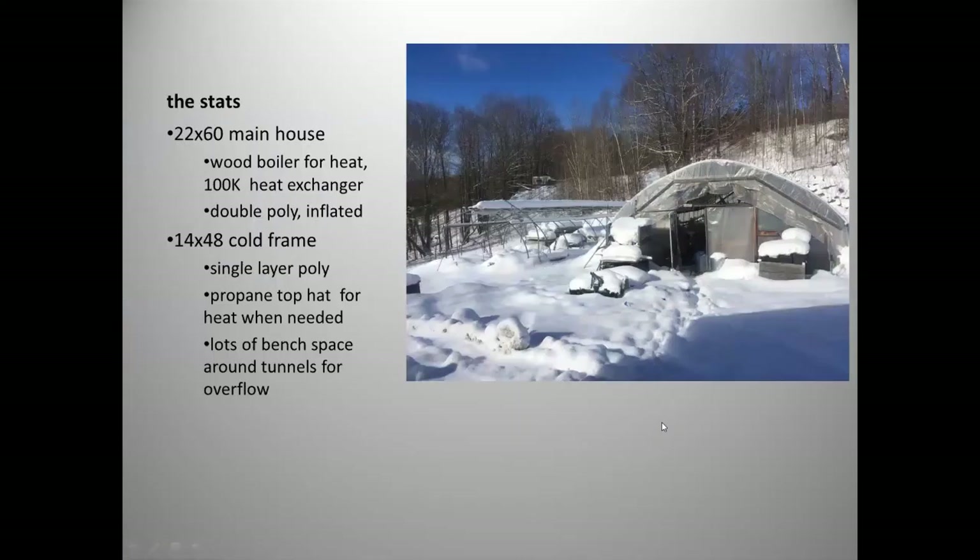All plants go through two greenhouses: a 22 by 60 foot main house with double poly, inflated, with 100,000 BTU heat; and an adjacent cold frame that's 14 by 48 feet with a single layer of poly and only supplemental heat when needed. The cold frame gets the plants used to being outside and hardened off so customers can take them home and put them straight in the ground without any transplant shock. We also have unconditioned overflow space throughout the barnyard.